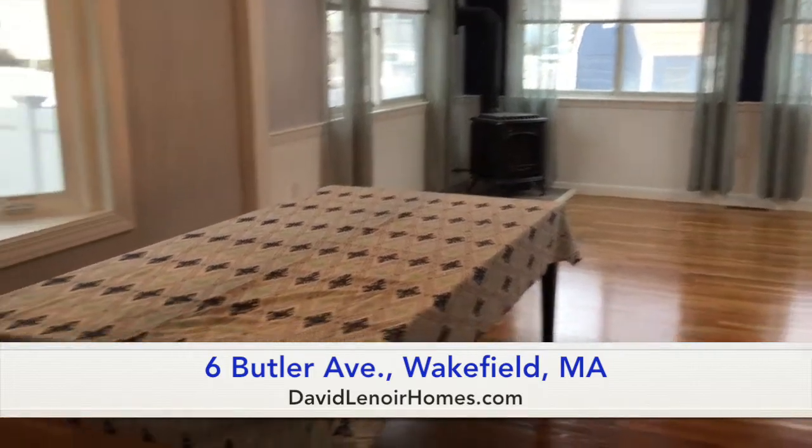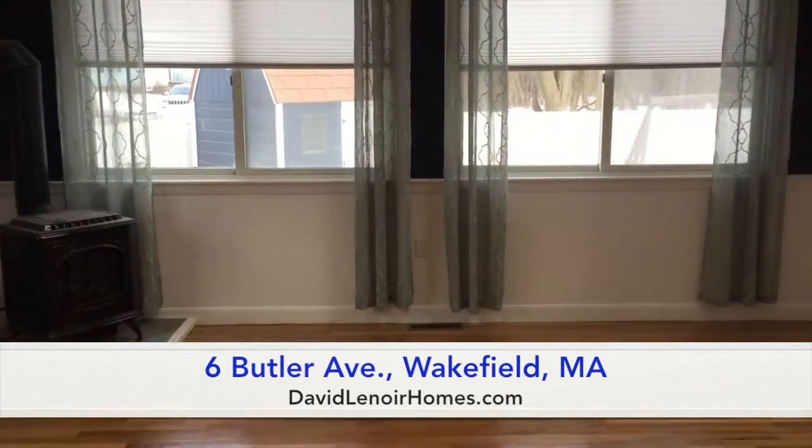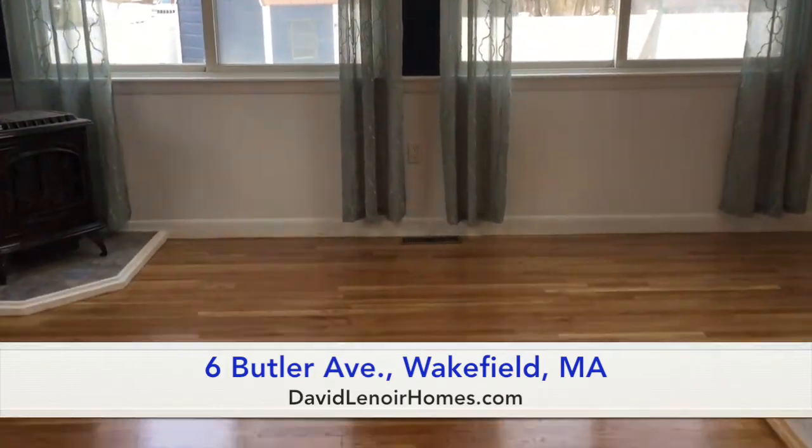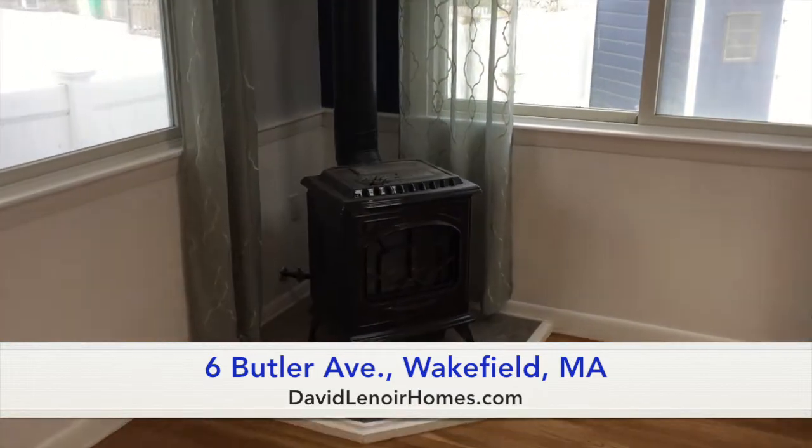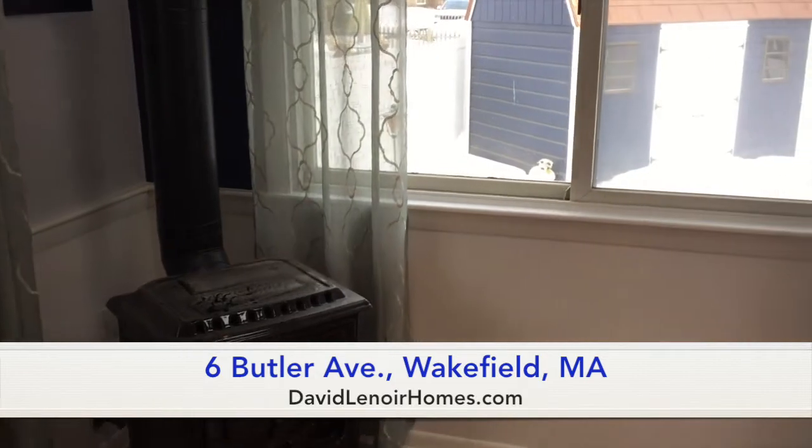So now we're going to proceed into the dining room area. As you can see, it's a very large table that fits in here. We can see that the dining room stretches out into kind of a family living room right here, with a nice gas stove to help keep you warm.